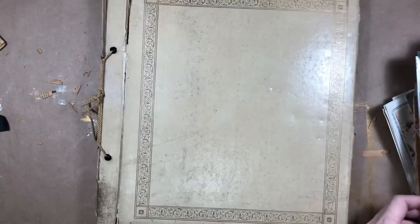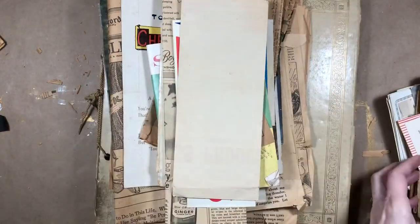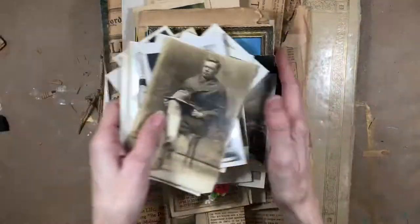Well, that was — I feel like I got a decent deal. This was $12 for the whole lot of stuff, and I think there was some really cool stuff in there. I have to go through it again and sort it all out.